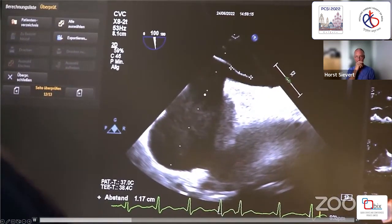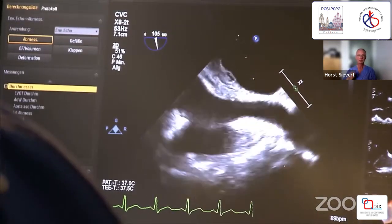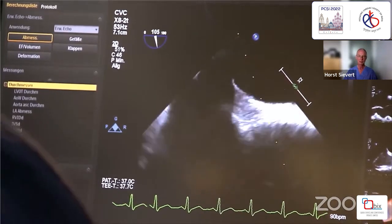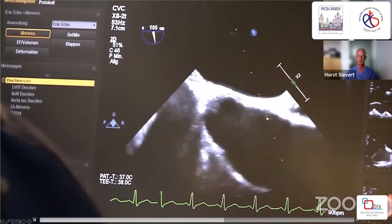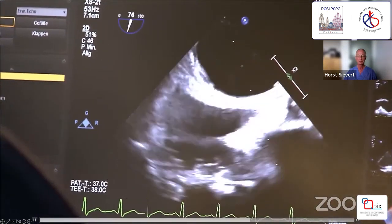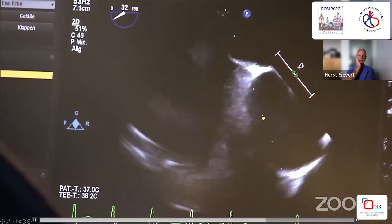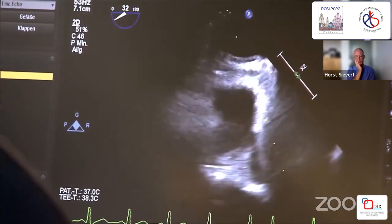It's a mobile septum, but probably not meeting the definition yet — on the border. The excursion is 13 to 17 millimeters. And let's see, 30 degrees, maybe?